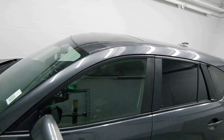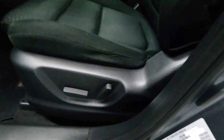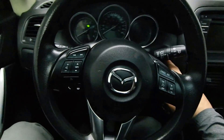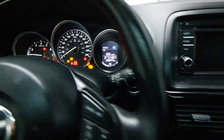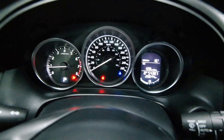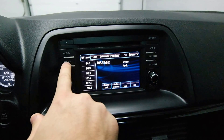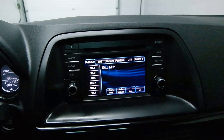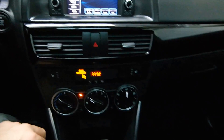Also comes with a power center. Power driver's seat. And on the steering wheel we have Bluetooth audio, steering radio controls, and cruise control. Has a push start ignition. Touch screen on the dash. Heated front seats.